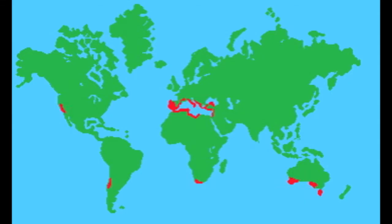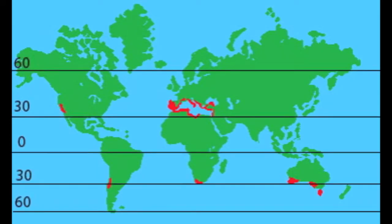The chaparral is located in some of the hottest vacation destinations around the globe, like Australia, Italy, and Southern California. These locations have the perfect touch of sunlight, as they are located at latitudes 30 to 50 degrees north and also 30 to 40 degrees south.